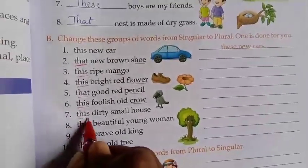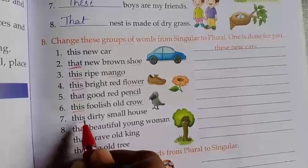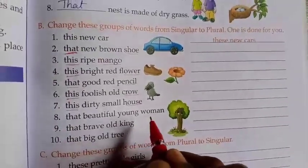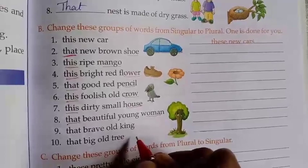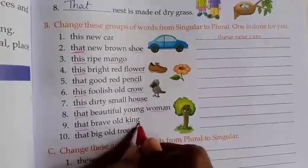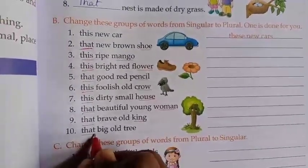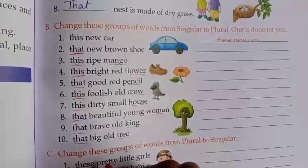Next, 'this dirty small house' — 'this' is singular, we change it to 'these' — T-H-E-S-E. These dirty small houses. Next, 'that beautiful young woman' becomes 'those beautiful young women'. Next, 'that brave old king' becomes 'those brave old kings'. Next, 'that big old tree' becomes 'those big old trees'. Is it easy, children? It's very easy.